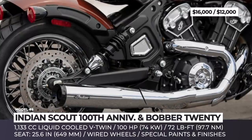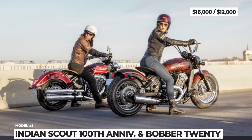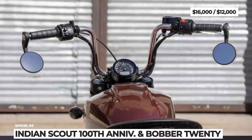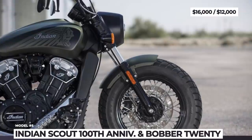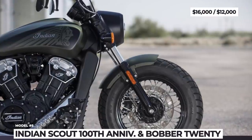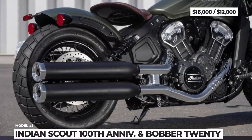As for the Bobber 20, it delivers a meaner old-school bobber styling with improved ergonomics, wire wheels, and a floating saddle. Its exterior features an old-school mix of chrome and blacked-out finishes, 10-inch ape-hanger handlebars, and three color options: Thunder Black, Sagebrush Smoke, and Burnished Metallic.